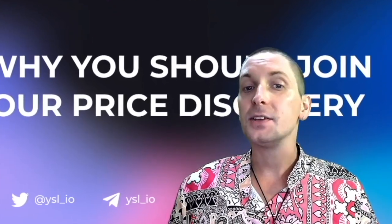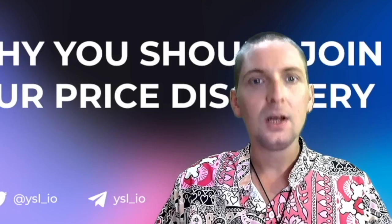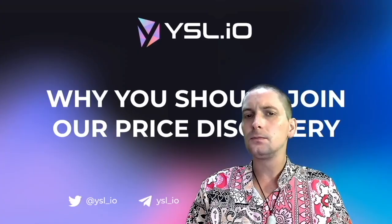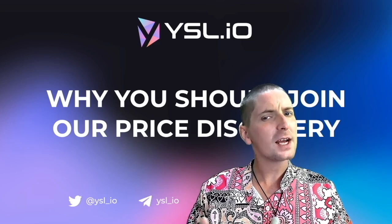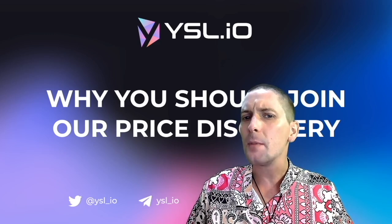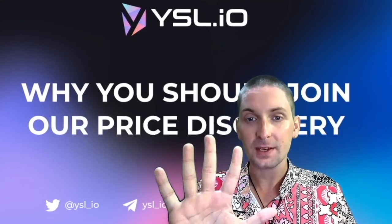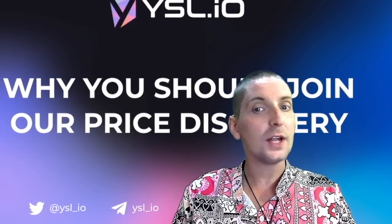We're going to get straight into it. Today we are talking about the price discovery — how much is this token going to be worth, and how they're going to calculate that. We are going to talk about the lock liquidity, what exactly that is, and why the YSL lock liquidity is very unique. Then I'll explain the launch and how they're protecting the token and the platform with checks and balances. And finally, we're going to have a look at their first audit — one of many, because YSL plans to get five audits. That's their aim, which is impressive.